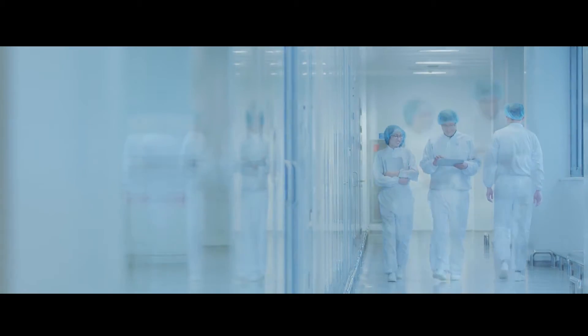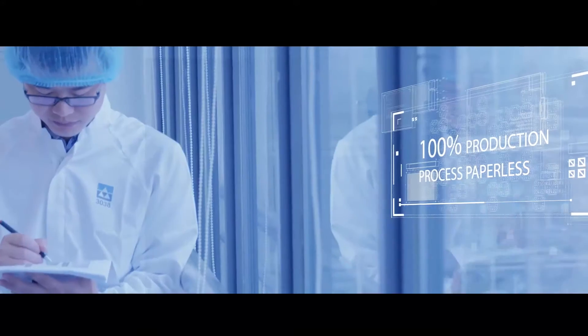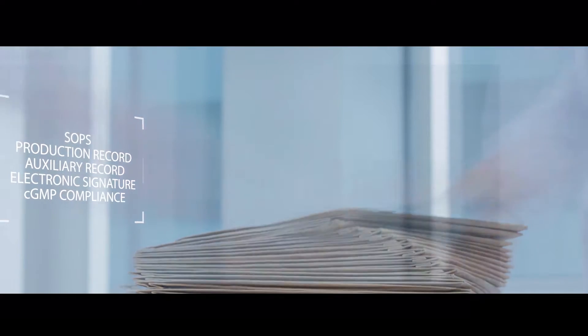Replacing traditional paper records and documents management, PharmaSuite helped achieve the goal of 100% paperless production.